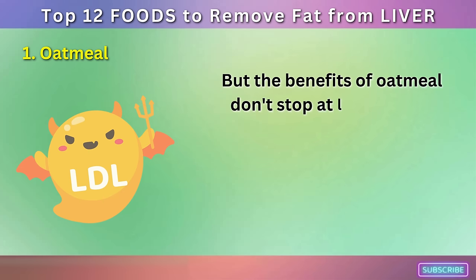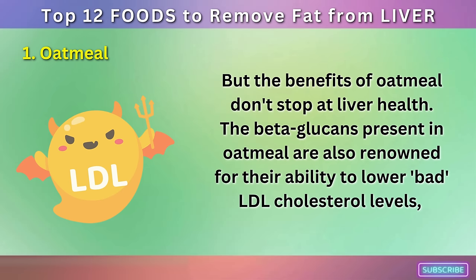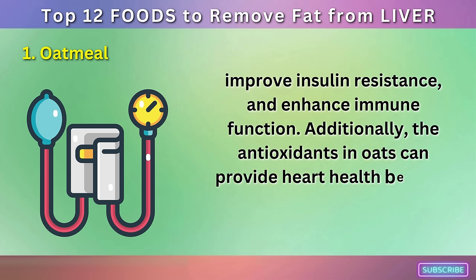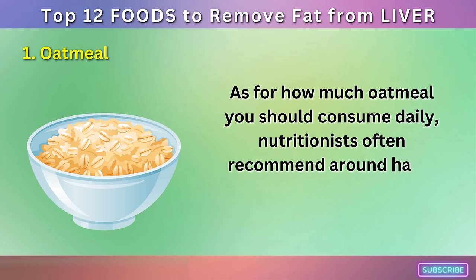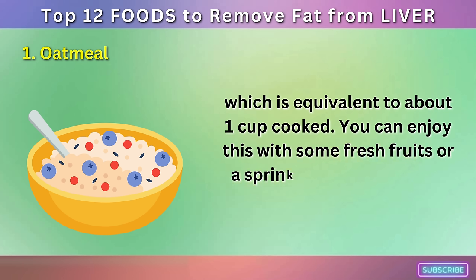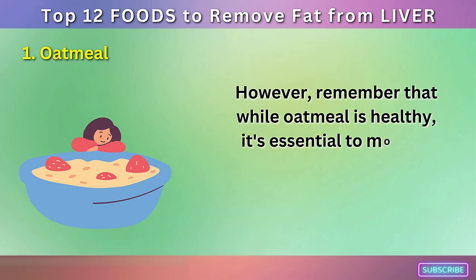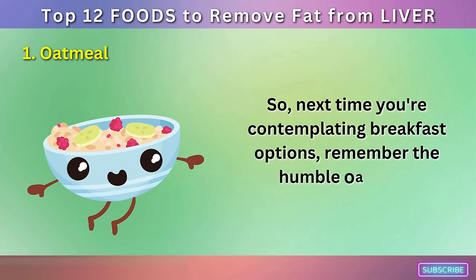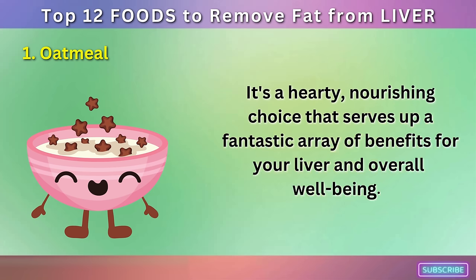The beta-glucans present in oatmeal are also renowned for their ability to lower bad LDL cholesterol levels, improve insulin resistance, and enhance immune function. Additionally, the antioxidants in oats can provide heart health benefits and reduce blood pressure. Nutritionists often recommend around half a cup of dry oats per day, which is equivalent to about one cup cooked. You can enjoy this with some fresh fruits or a sprinkle of chia seeds for an extra health boost. Remember that while oatmeal is healthy, it's essential to monitor portion sizes to maintain a balanced diet.